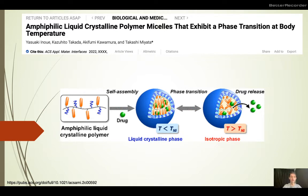If it's placed into an environment where the temperature is above a certain critical value — for example, inside of a body — then it turns from the liquid crystalline phase to an isotropic phase, which leads to release of the payload such as the drug.